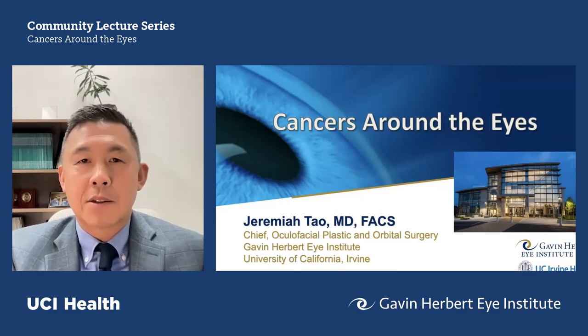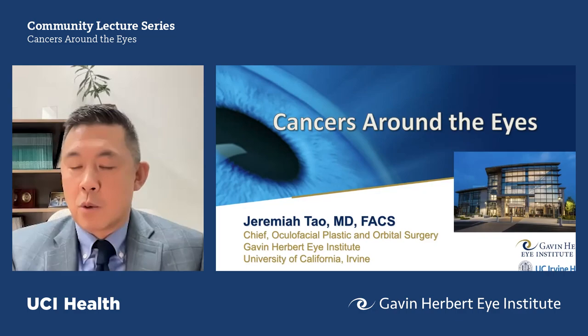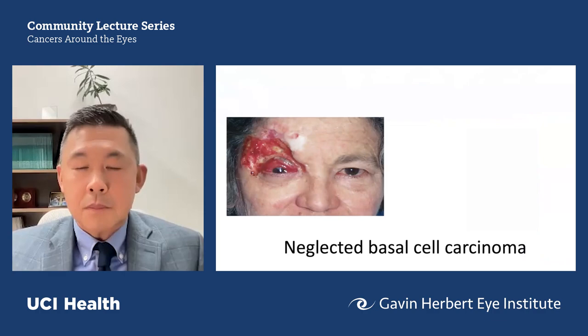My name is Jeremiah Tao. Thank you so much for tuning in. I'm the Chief of Oculofacial Plastic Surgery here at UCI, Gavin Herbert Eye Institute. My topic is an important one: cancers around the eyes. More likely than not, everybody has a little lump or bump on their eyelid or face. The question is what to do about it, or is this something to be concerned about? I do have one disclosure: I received royalties for a textbook I edited for Springer. I have no other relevant disclosures.